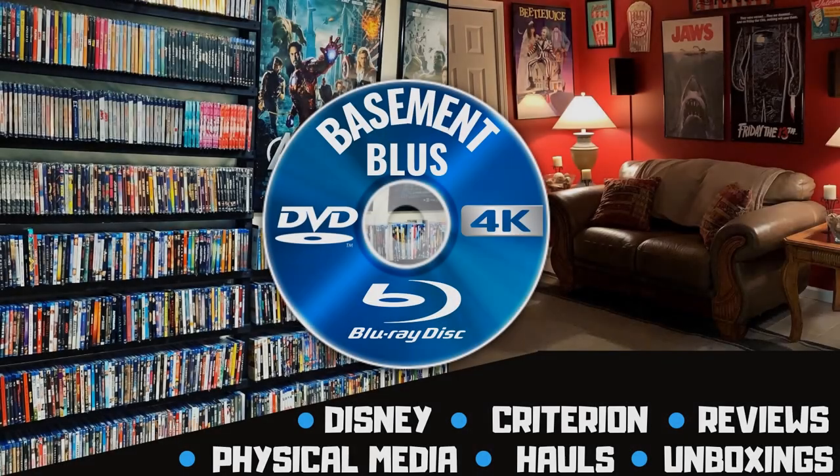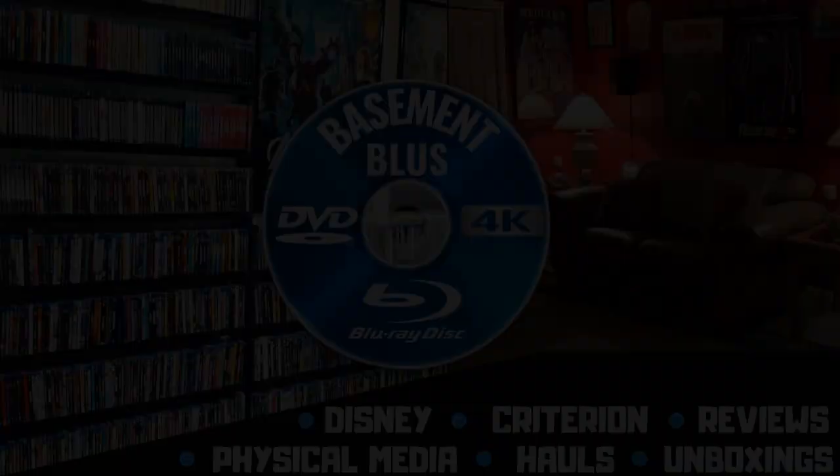I just got home and had this big package waiting for me from Warner Brothers. This is for the Evil Dead Rise release on April 21st, so let's open this up and see what's inside.